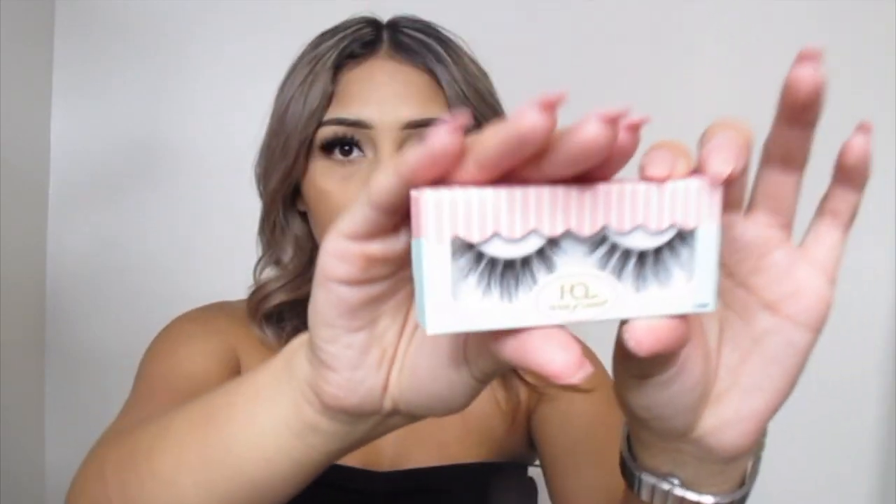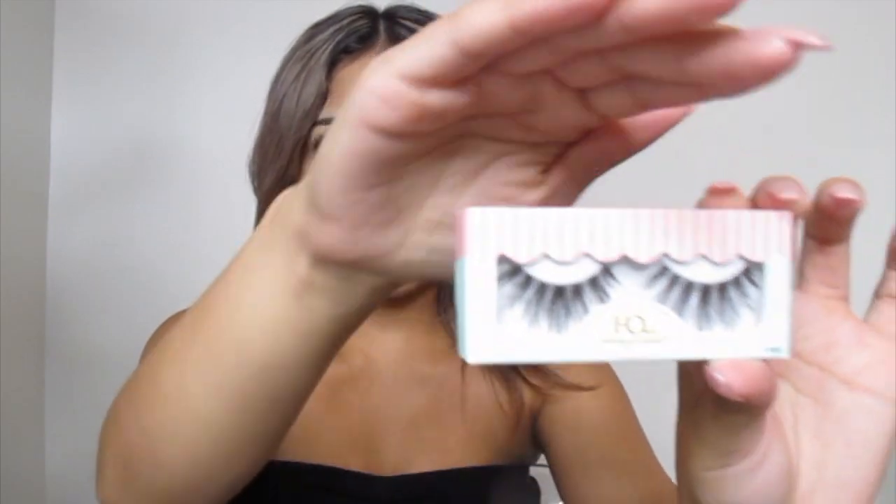The first thing I see are these House of Lashes in the style Bambi. I don't know if you guys can see, but it looks like these retail for nine to twelve dollars. We'll just say nine dollars.